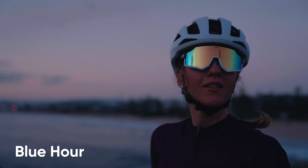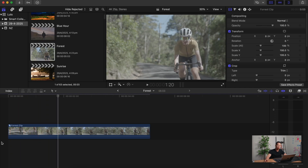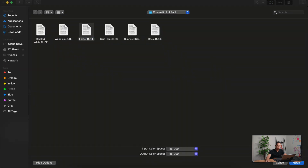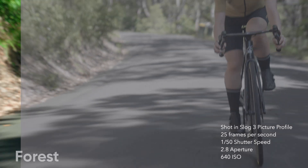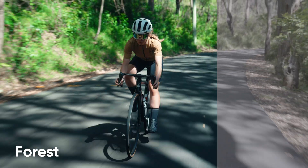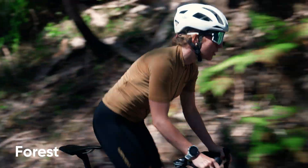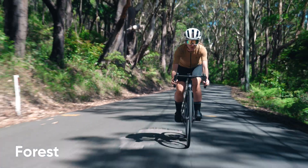For the next example, this is a shot captured during a commercial we shot for a biking apparel brand. Again we go to 'custom LUT,' choose custom LUT, and click 'forest.' Look at that — you can see the greens really shine through in this LUT. What I did for this LUT is also make the shadows a bit bluish to give a blue tint to the darker parts of the frame, while really accentuating the color green in the shot. That is what makes this shot look really really nice.